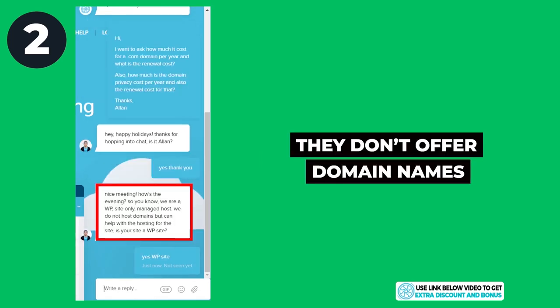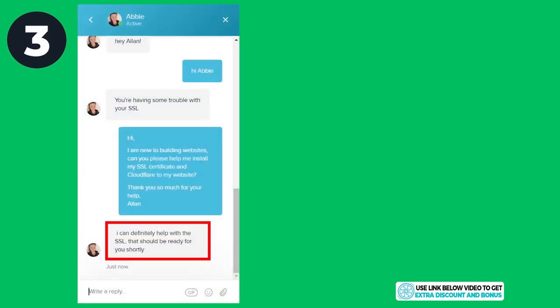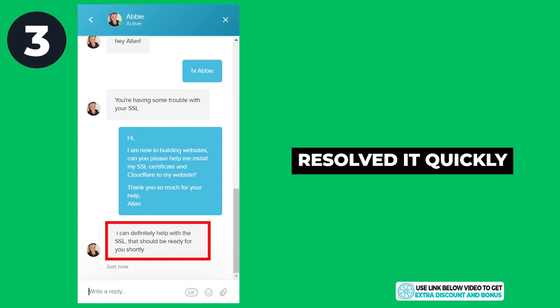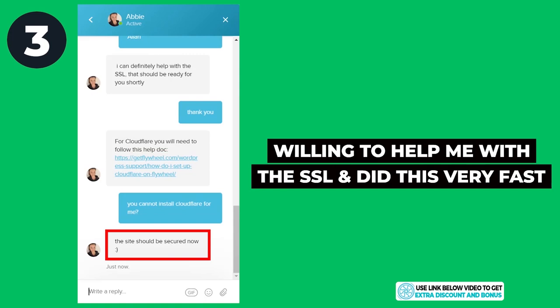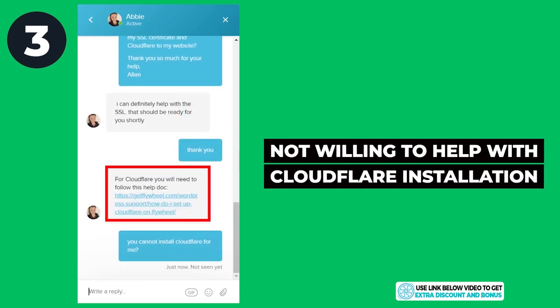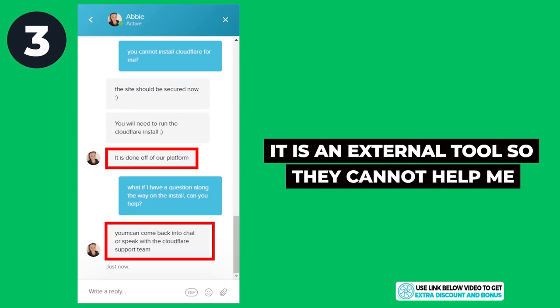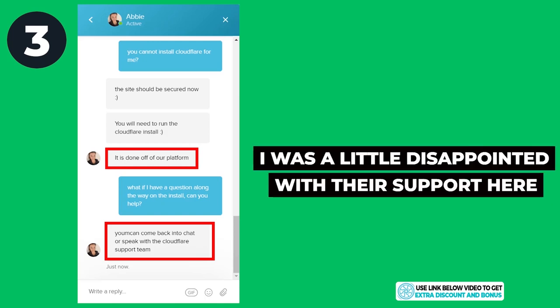For the second question, Flywheel doesn't offer domain names but they answered my questions very quickly. For the third question, they resolved it fairly quickly — they were willing to install my SSL certificate without me touching any buttons. However, when it came to Cloudflare installation they were not willing to help, saying it was an external tool and that I would need to contact Cloudflare support directly.